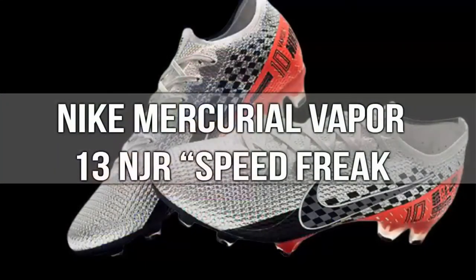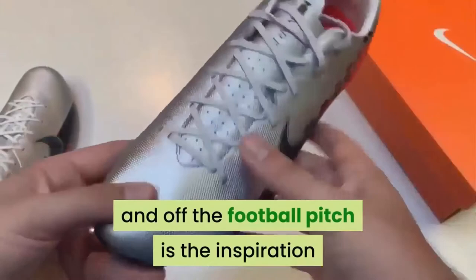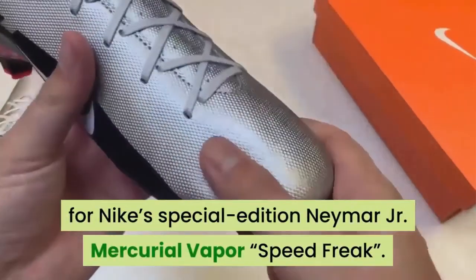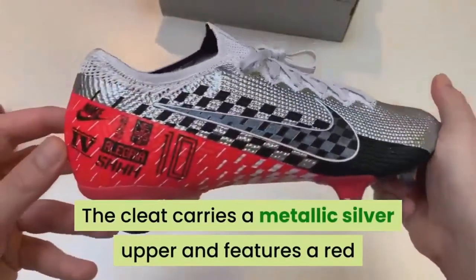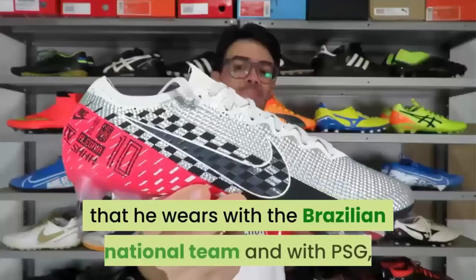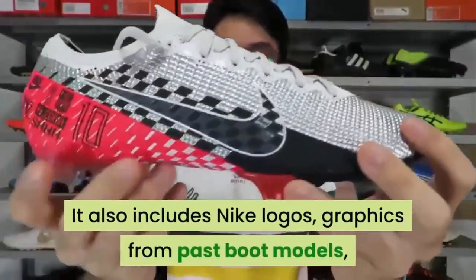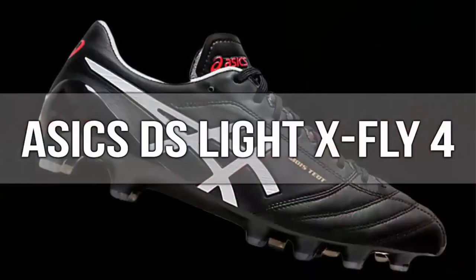Number 13: Nike Mercurial Vapor 13 NJR Speed Freak. Neymar's affinity for speed on and off the football pitch is the inspiration for Nike's special edition Neymar Jr. Mercurial Vapor Speed Freak. The cleat carries a metallic silver upper and features a red and black checkered flag design from the underfoot up to the medial side. The heel includes the number 10 that he wears with the Brazilian national team and with PSG. It also includes Nike logos, graphics from past boot models, and some of Neymar Jr.'s most iconic mantras.